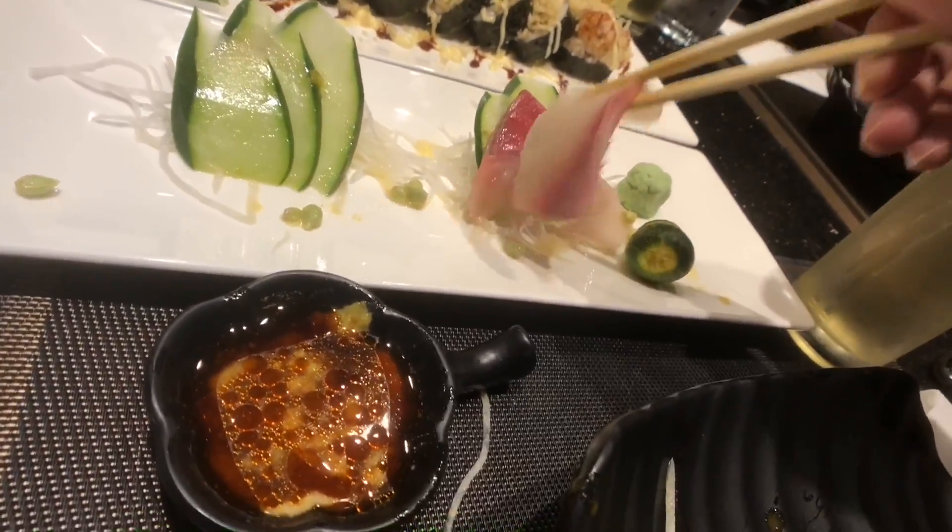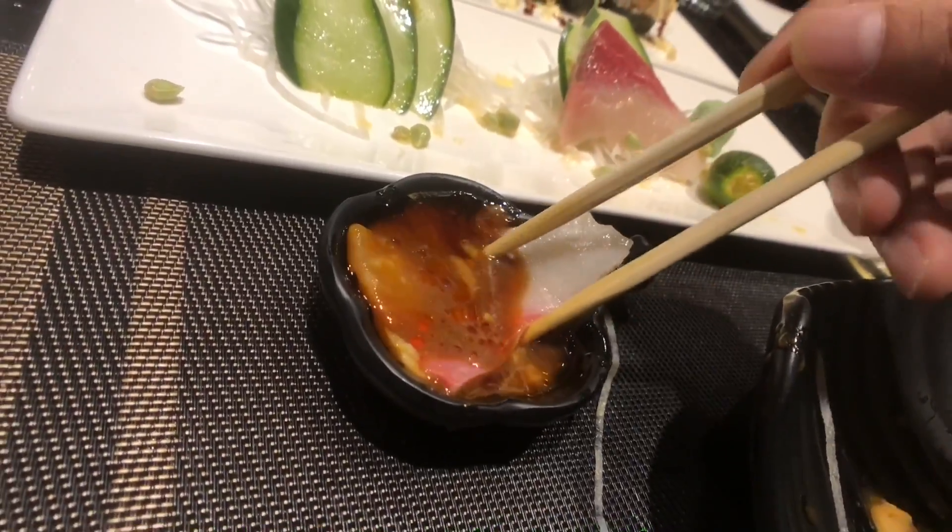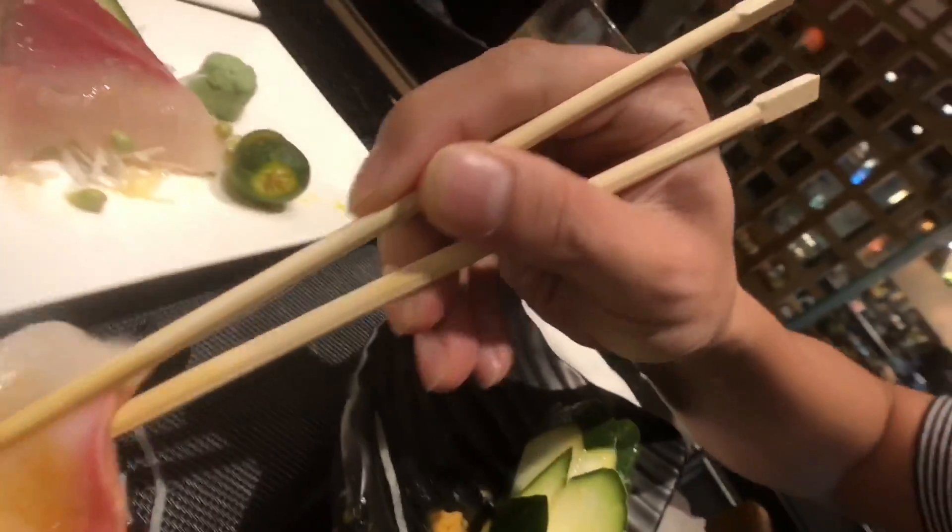I love hamachi sashimi. This fish is very rich in omega-6 — very good for you. That's truly amazing.